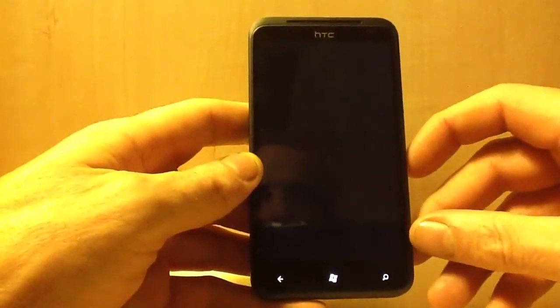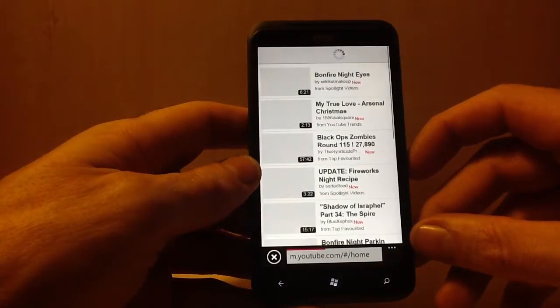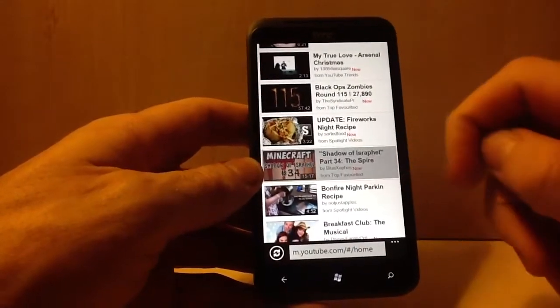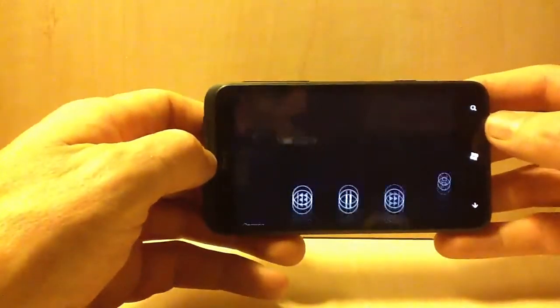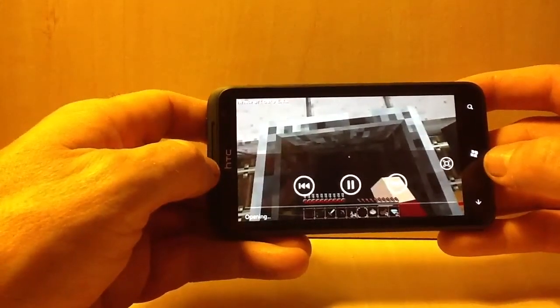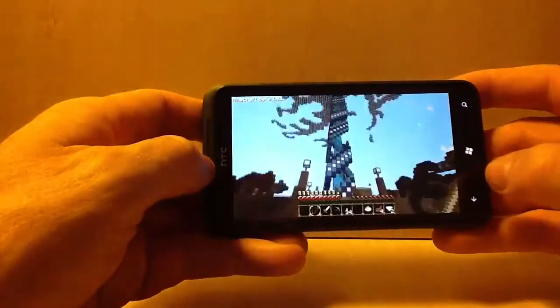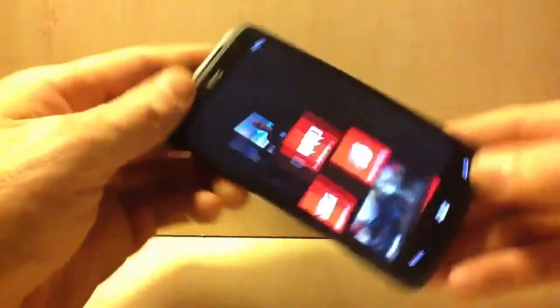YouTube. It just really uploaded quickly — pretty good actually. It's playing video content through the YouTube app.